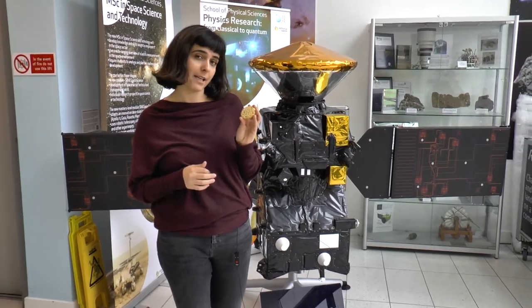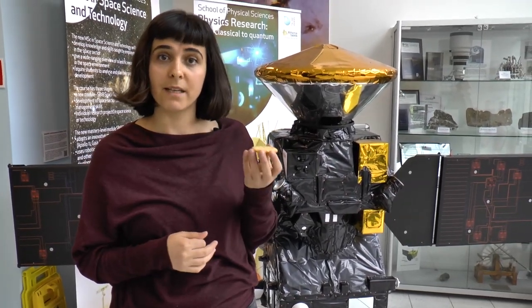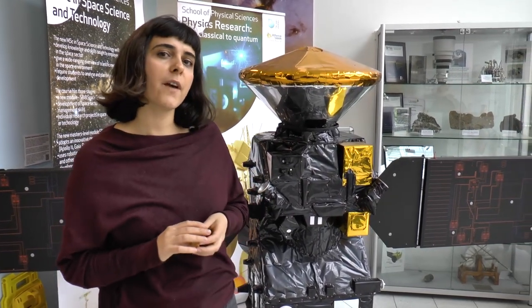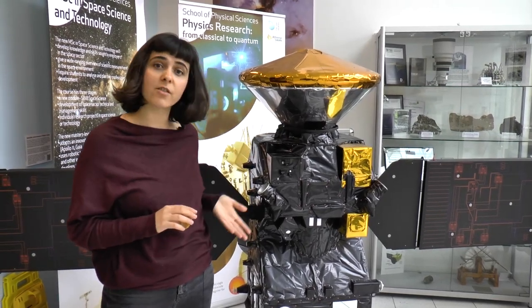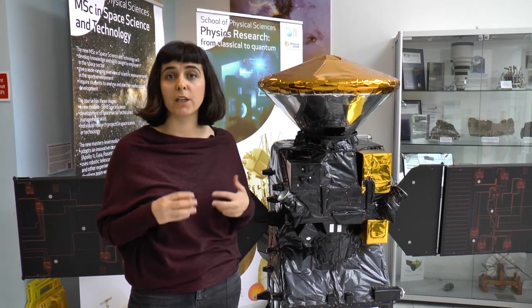If we think of this biscuit as life, then the ingredients would be the flour, the eggs, the butter that make up this biscuit. In 2020, the European ExoMars mission will send a rover, a moving robotic laboratory, to the surface of Mars to seek out these chemical building blocks.